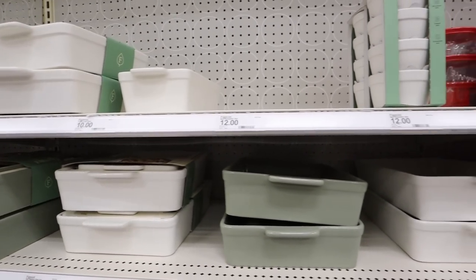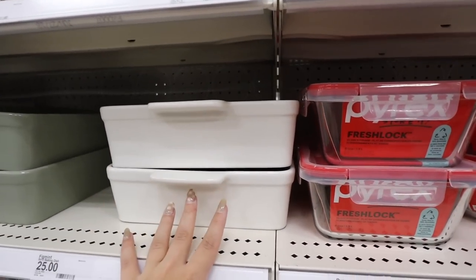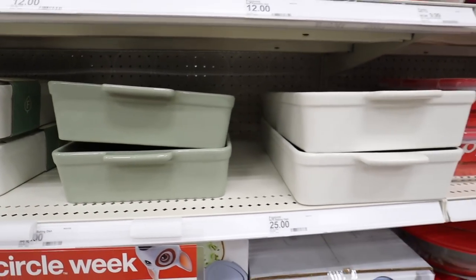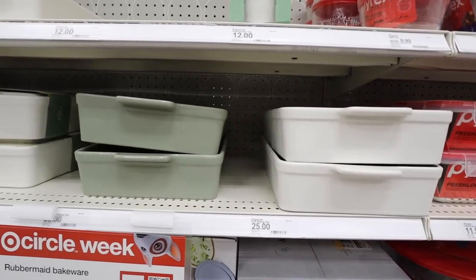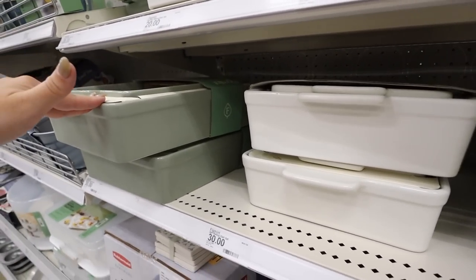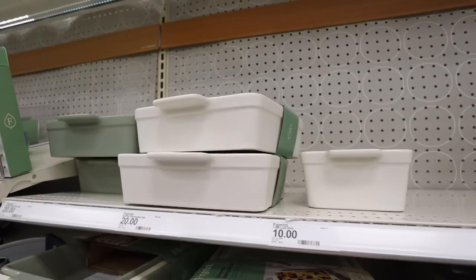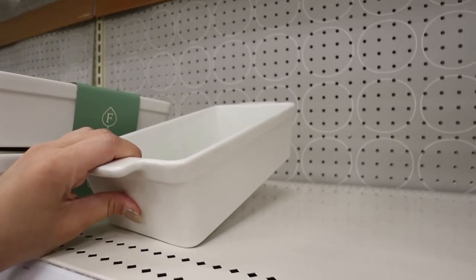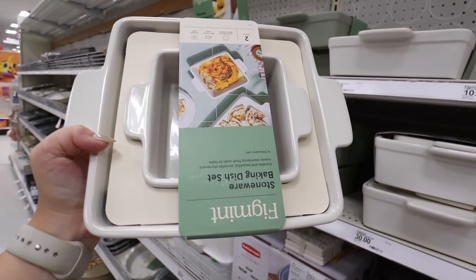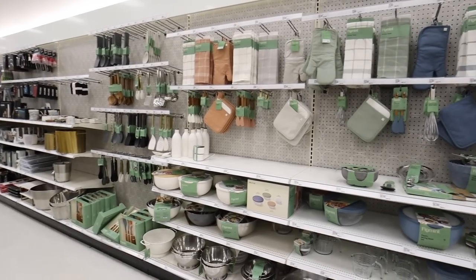They also have ceramic baking dishes — individual pans like a 9×13 ceramic pan for $25, available in green and likely more colors online. There's a two-piece set with a smaller and larger rectangle for $30. These are really heavy and feel like great quality. You can also get just the little loaf pan individually, or a square set with a smaller and larger square. These are oven safe up to 500°F, microwave safe, and freezer safe.